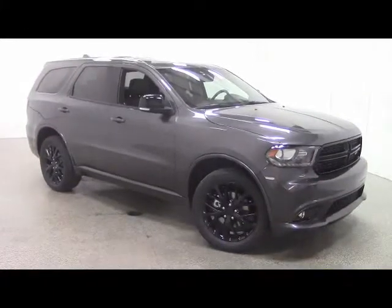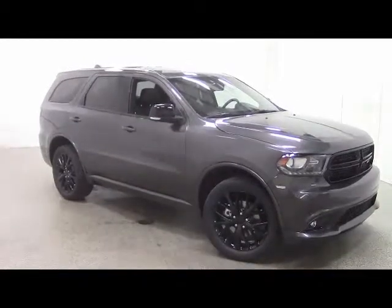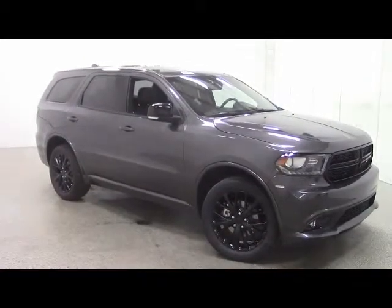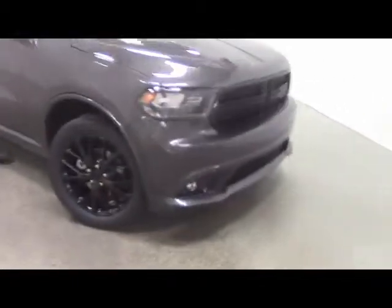Bin number 766763, this is a brand new 2015 Dodge Durango Blacktop Limited Edition, granite gray in color. We have a 3.6 liter engine, halogen headlights up top, fog lights below, and a very distinctive Dodge grille.